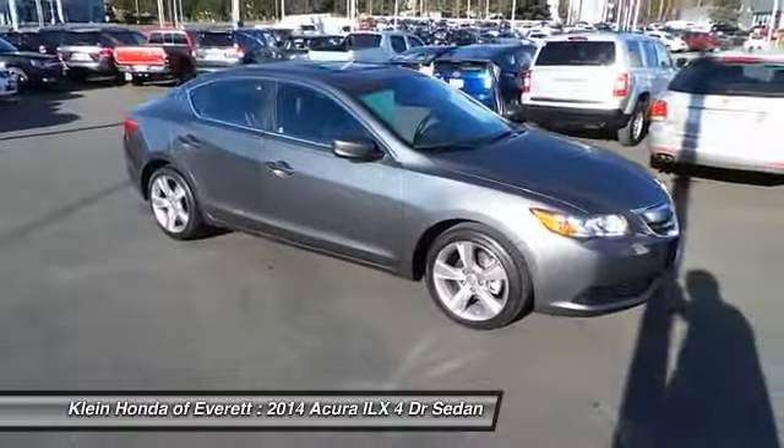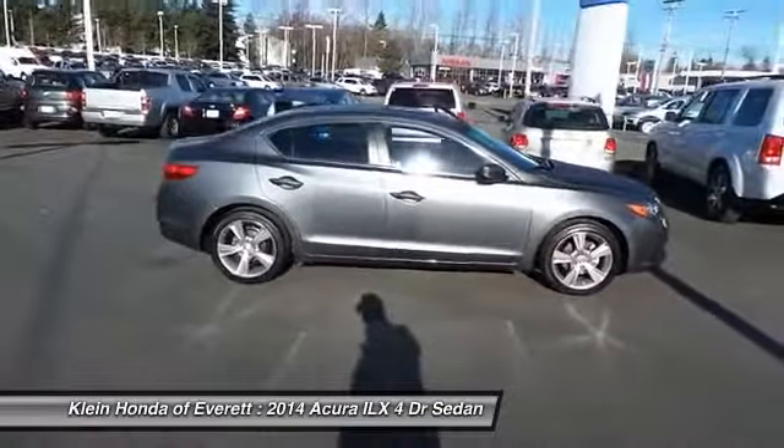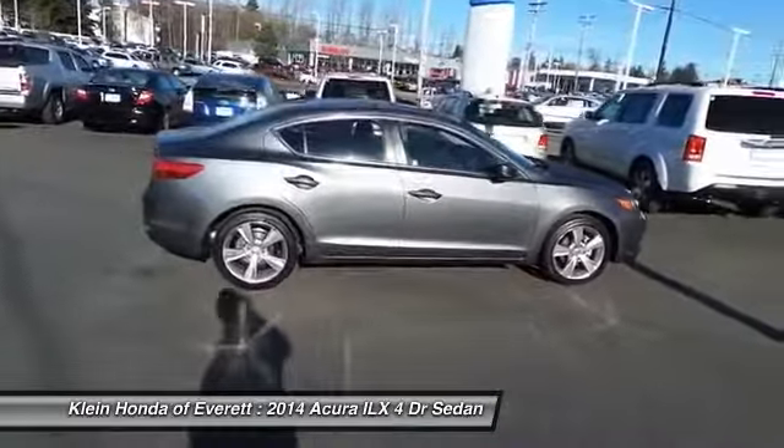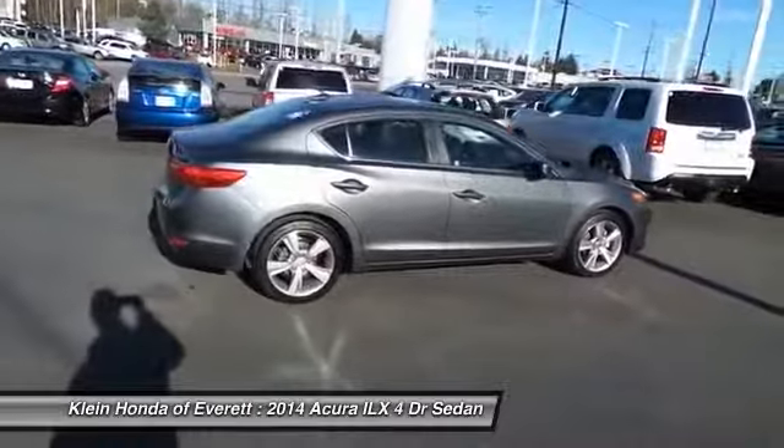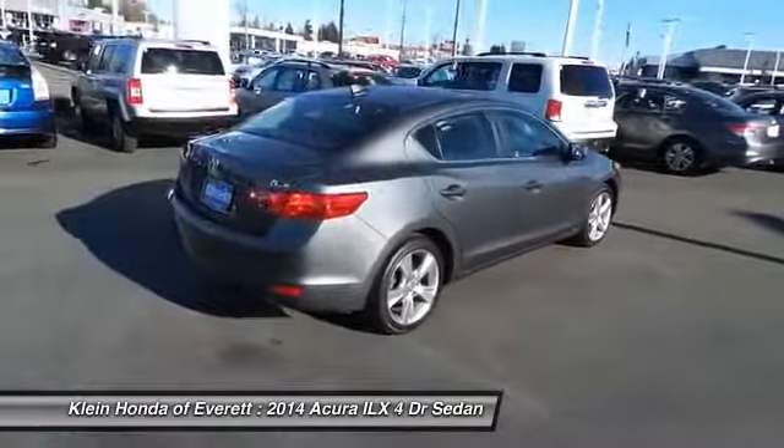If enjoying the drive is something important to you, then the ILX might be the one you are looking for, and is priced below $30,000. This vehicle has less than 15,000 miles. Here are some of this vehicle's great options.